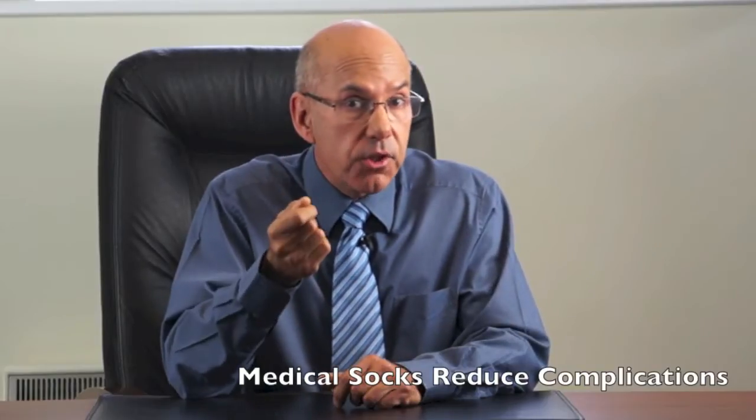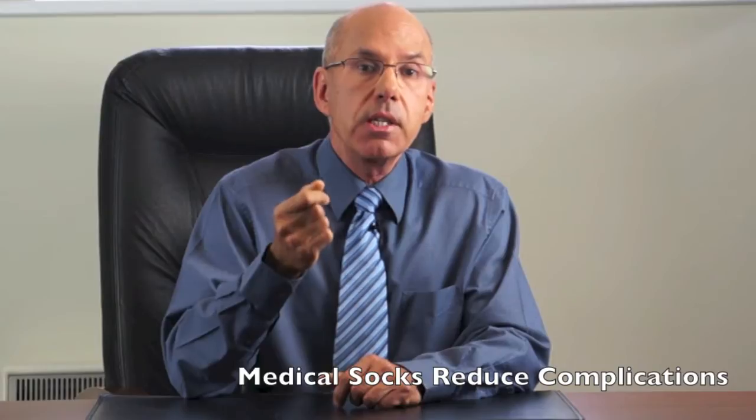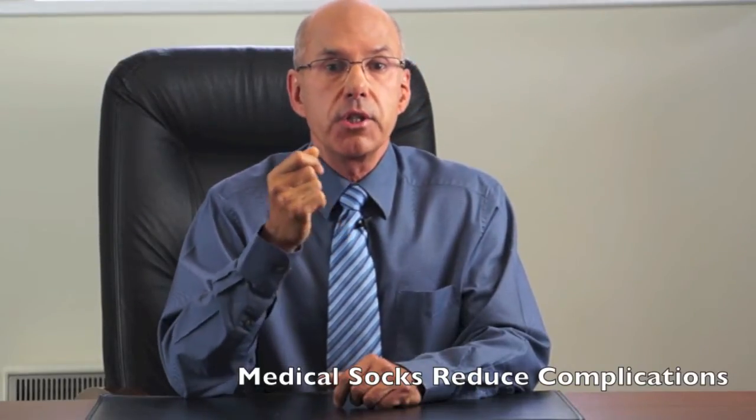Number 5: Medical socks reduce the complications of DVT. Most specialists recommend wearing good quality medical-grade compression socks for at least two years after a major DVT to reduce the risk of complications such as post-thrombotic fatigue.